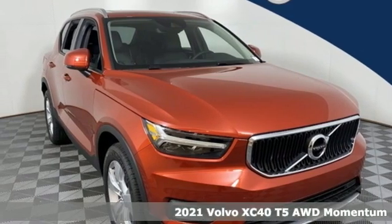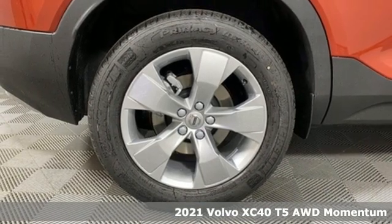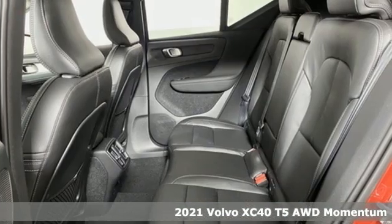Here's a new 2021 Volvo XC40. This is a crossover that truly makes a statement — authentic, youthful and bold.